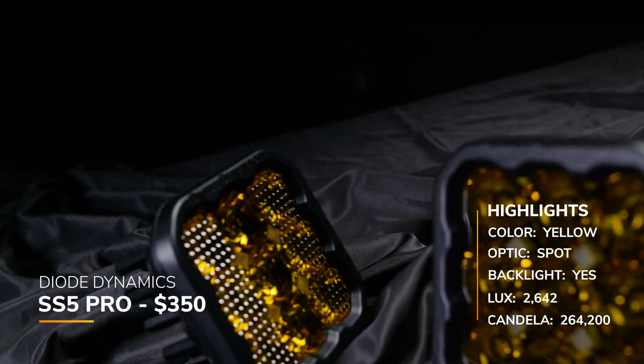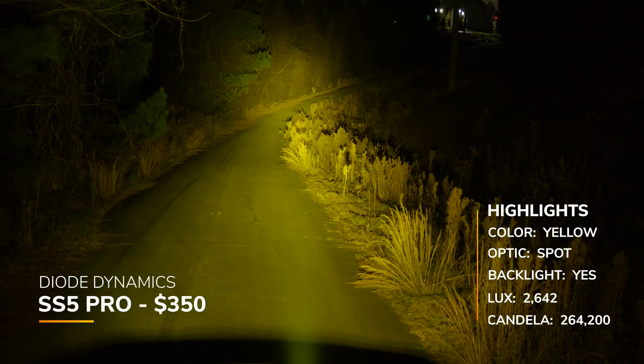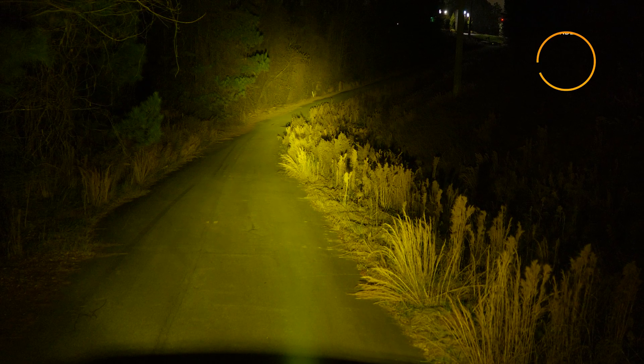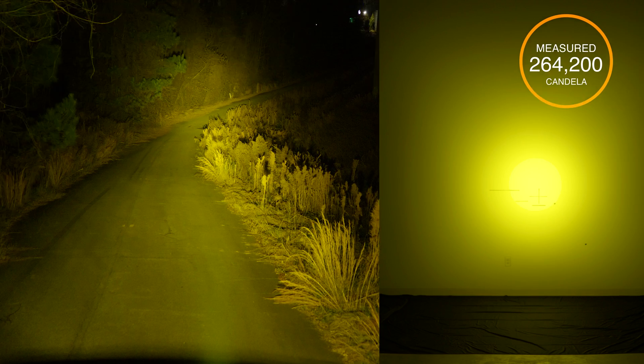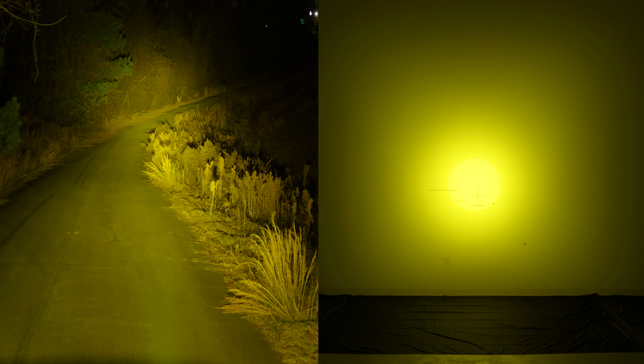The Diode Dynamics SS5 Pro also comes in yellow, priced at $350 with the backlight. Their claimed candela was 227,000, and we measured 264,200 — their number in this case was a little conservative, but still real close.